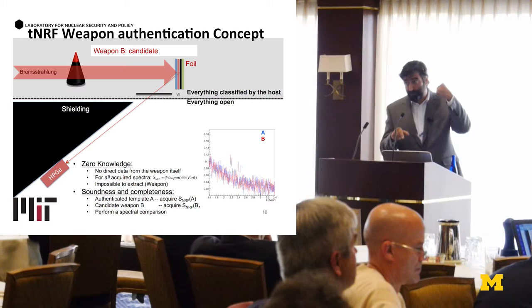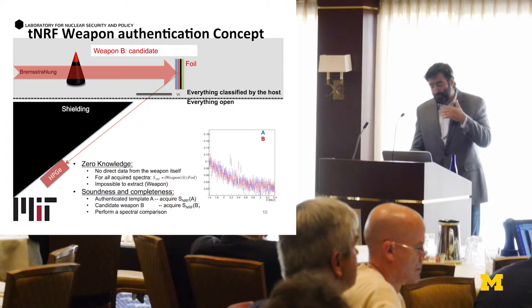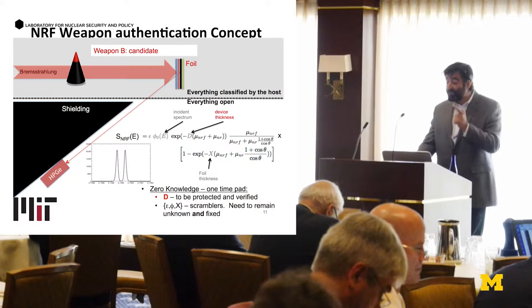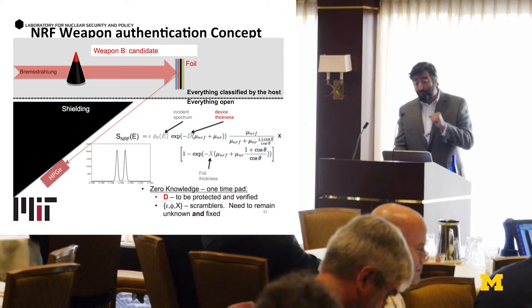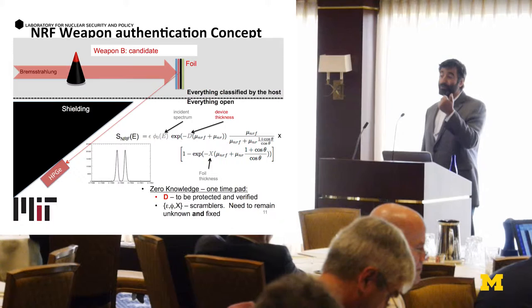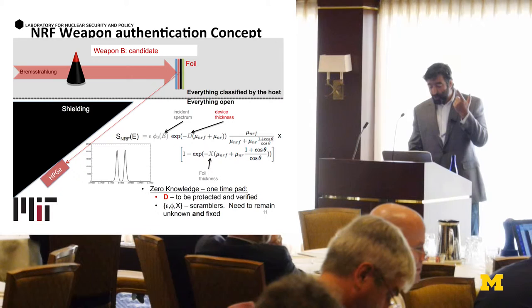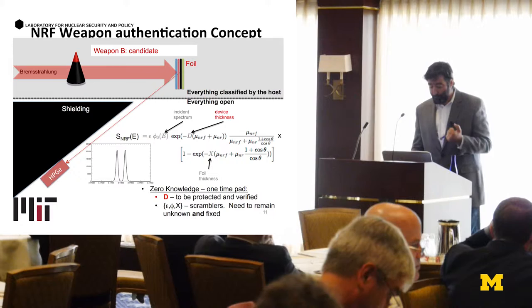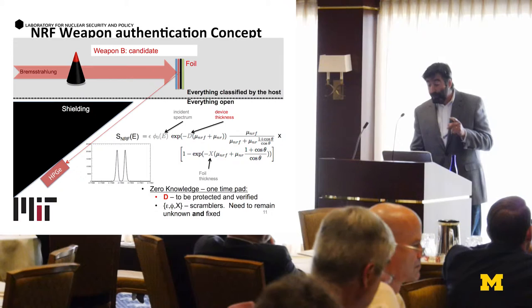The convolution can be calculated analytically to first order. It comes down to a few interesting parameters: the incident spectrum, which is not known and can be kept constant; the device thickness D, which is not known and has to be protected and verified; and the foil spectrum. You end up with one equation with multiple unknowns, so you cannot reconstruct the individual quantities. D is the quantity that needs to be protected and verified, while epsilon, phi, and X are the scrambling parameters. This whole thing works like a one-time pad. Everything on the weapon side is classified by the host; the foil is also classified — the host makes the foil.